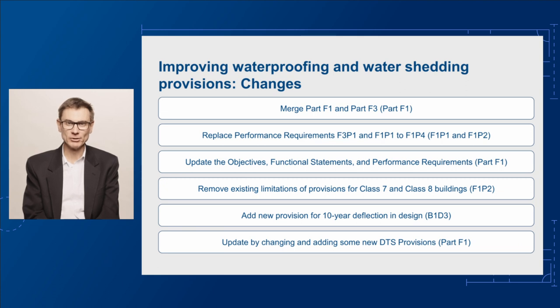There are a number of proposed changes for improving the waterproofing and water shedding requirements. Firstly, we're proposing to merge part F1, which is surface water management, rising damp and external waterproofing, and part F3, which is roof and wall cladding, into a single part F1. We'll also be consolidating performance requirements F3 P1 and F1 P1 to F1 P4, and replacing them with performance requirements F1 P1 and F1 P2.